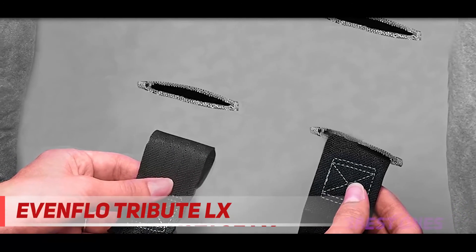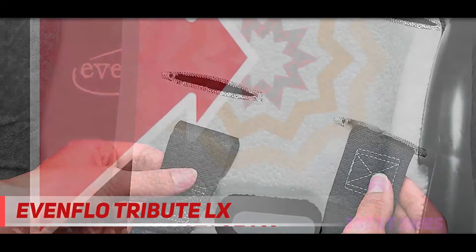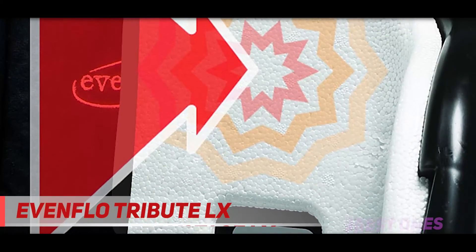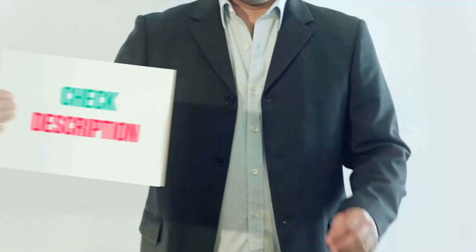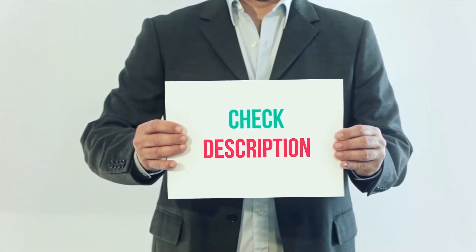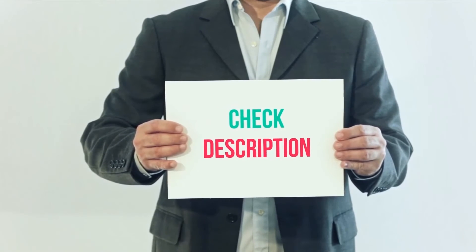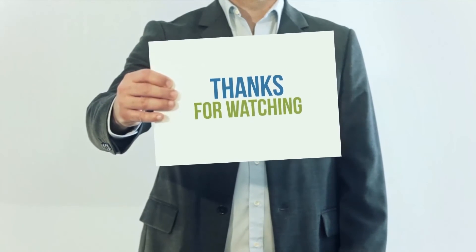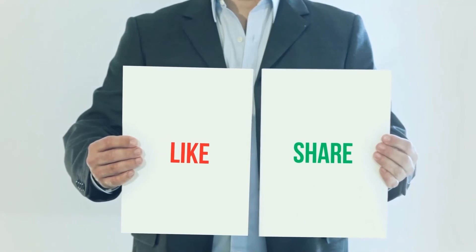The seat pad is removable and can be washed in the washing machine. It's made of polyester which adds to its durability and makes it a really breathable car seat. It's also certified for air travel. I have included the product links in the description — you can check them out for more information and the latest price. Thank you for watching this video. Please subscribe to my channel, leave a like, and share with your friends.